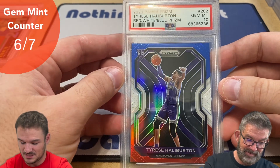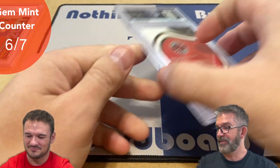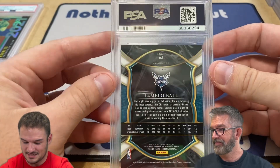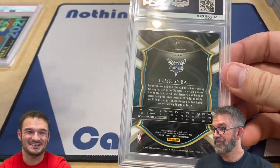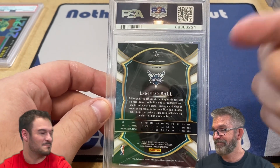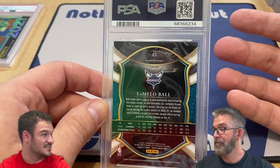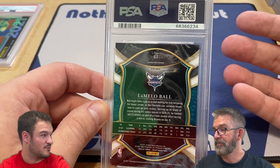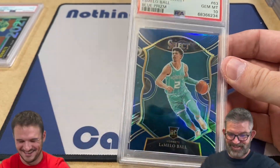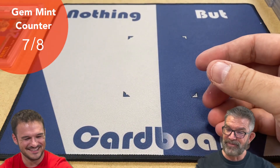All right, jinxed yourself on that one. Let's just see if I ever jinx myself or if they're consistent. I forgot - this is another crossover card. This is a LaMelo Ball just base prism from Select Concourse level. This was a CSG black label 9.5. Oh, the last one went up to a 10! Very nice - Cody's gonna be on eBay buying up all the black label 9.5s.